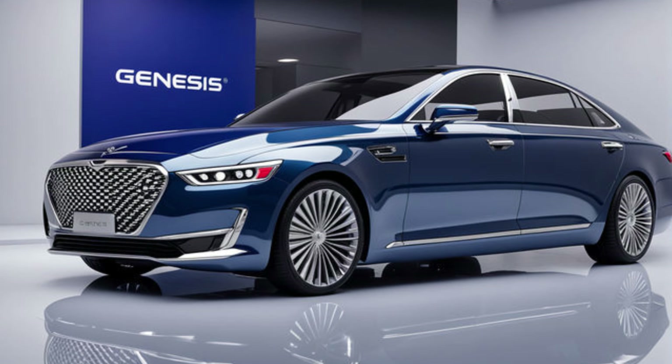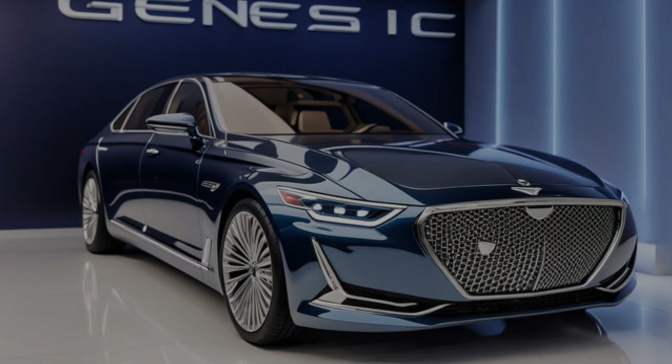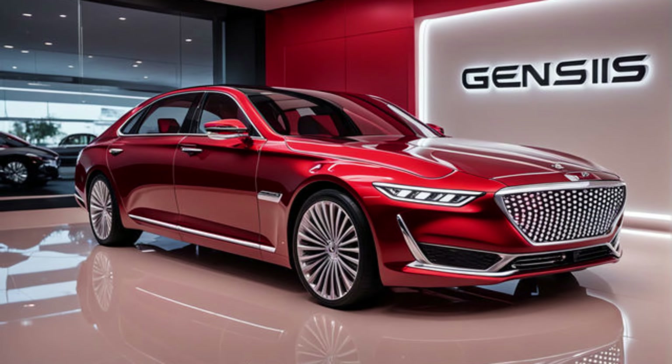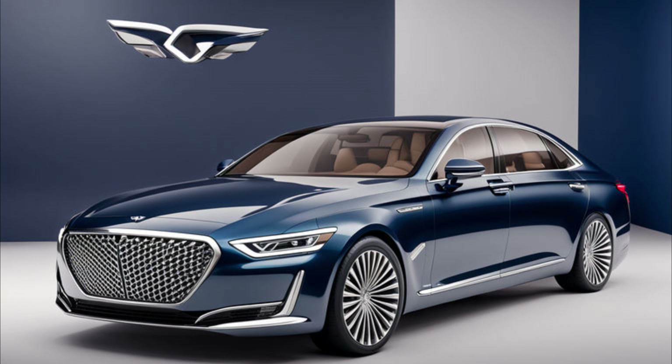The first thing that strikes you about the G90 is its undeniably elegant design. The exterior boasts a sleek, sophisticated silhouette with sharp lines and a bold front grille. Genesis has truly outdone themselves in creating a car that exudes both luxury and power.